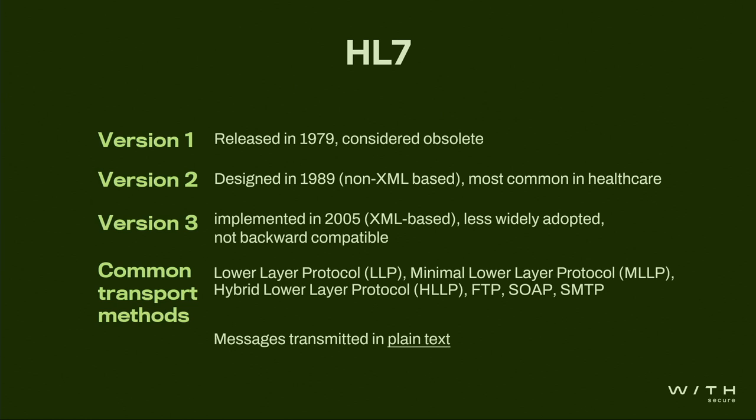HL7 is a mechanism to communicate patient data in clear text. It was designed all the way back in 1979, and across different types of medical devices, the most common version you'll see is version two — that's the version I'm talking about today. Version three is not backwards compatible, which is partly why I'm focusing on version two. The most common way to transport HL7 messages is through the Minimal Lower Layer Protocol, though it's not uncommon to see FTP or SMTP used as well — each bringing their own associated weaknesses. The main thing to mention is that HL7 messages are communicated in clear text.